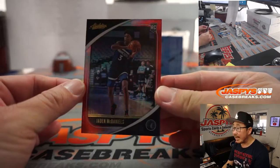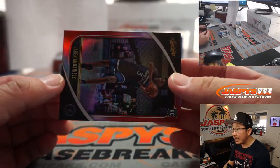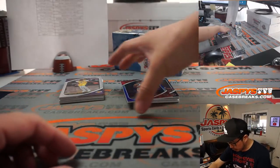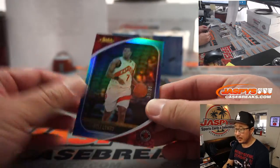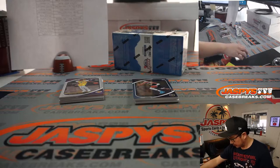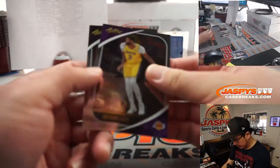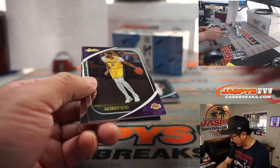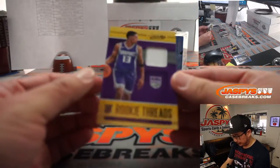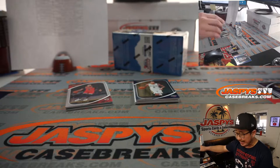We got Jaden McDaniels, 44 out of 199. Not Anthony Edwards — going to Nick Stober. We got Kyle Lowry staying put to 199. Let's grab these cards right here — we got Anthony Davis, we got RJ Hampton.